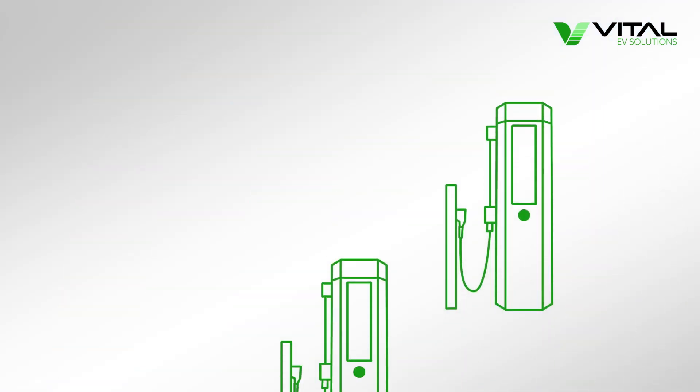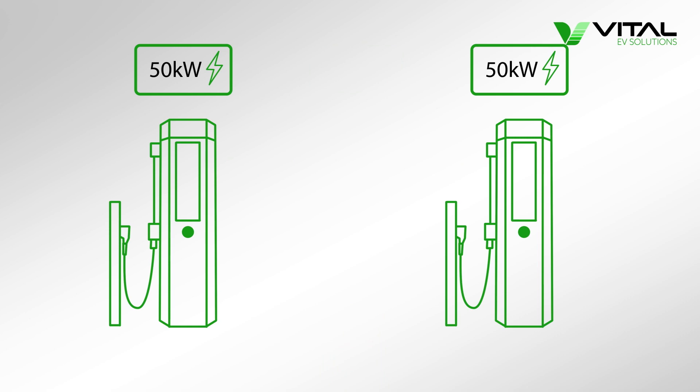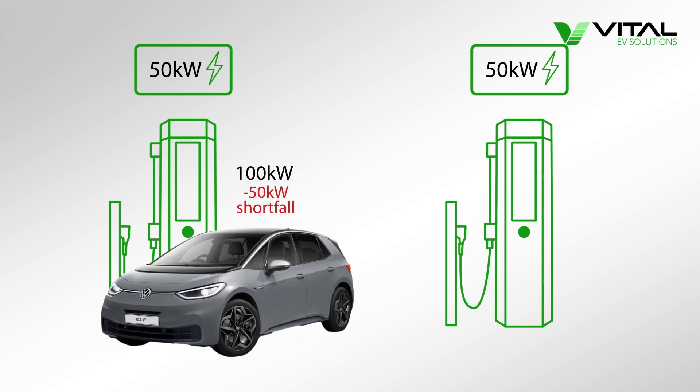As most conventional rapid chargers aren't linked to one another, they typically cannot share power between each other. This means that in scenarios where you have several vehicles with different charging capabilities plugged into the charging hub at the same time, some vehicles may not receive their maximum charge power, despite the hub as a whole having spare power capacity.